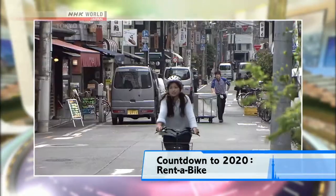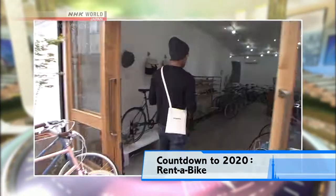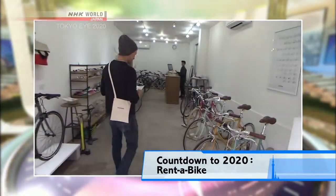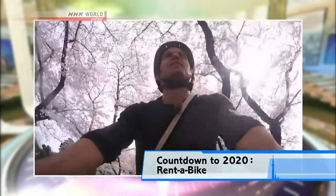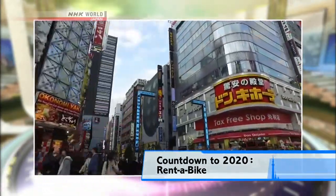Welcome to our new series, Countdown to 2020. Our first episode is Rent-A-Bike. As the Olympics approach, bicycle transit is getting a lot of buzz. Let's check out how new bicycle services are giving users a unique view of Tokyo.